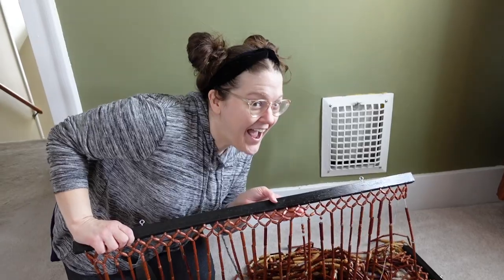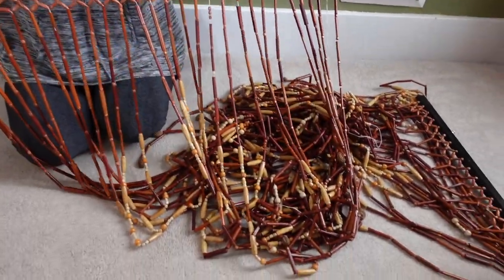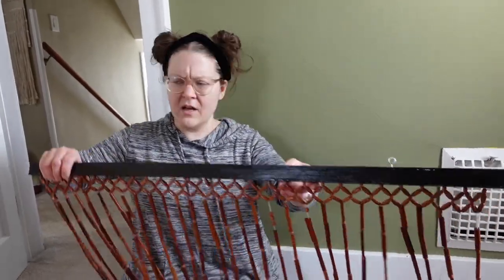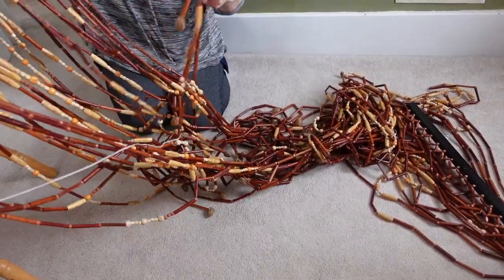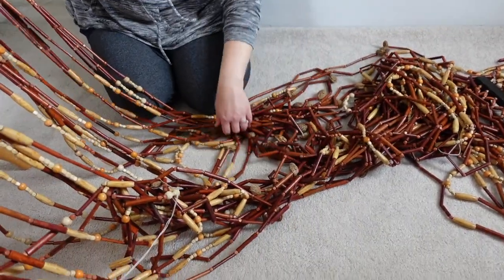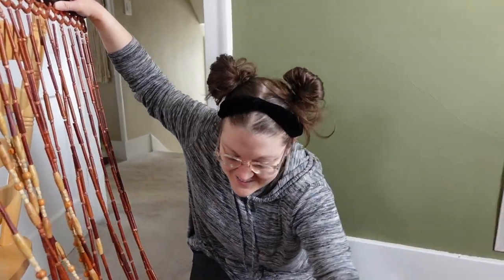I have Sean filming this part of the video — thank you Sean. Look what I found at the thrift store! I'm so excited about these — I'd call them beaded curtains. There's one missing here but I'm okay with that, I'm going to make it work. I want to use these as wall decor. They were eight dollars, and they got tangled together a little bit so I'm going to take a couple of minutes to detangle them.